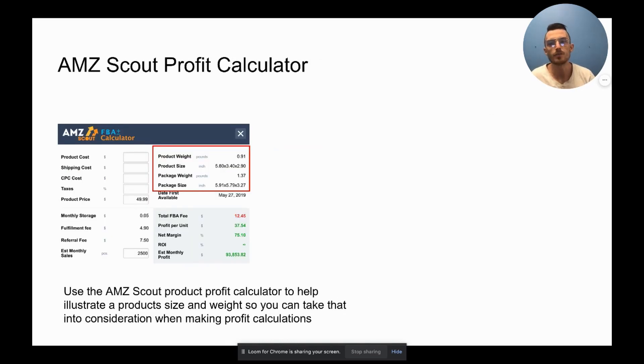Last but not least, the AMZ Scout FBA Profit Calculator — an awesome Chrome extension that sits in your browser tools. When you find a product you think could be good for your Amazon store, bring up the calculator and it shows you the weight, size, package weight, and package size for that product. This is crucial because I've seen sellers — and done it myself — forget to include shipping costs when calculating profit. If you don't factor in shipping costs, they can easily reduce or completely eat up your profit margins.